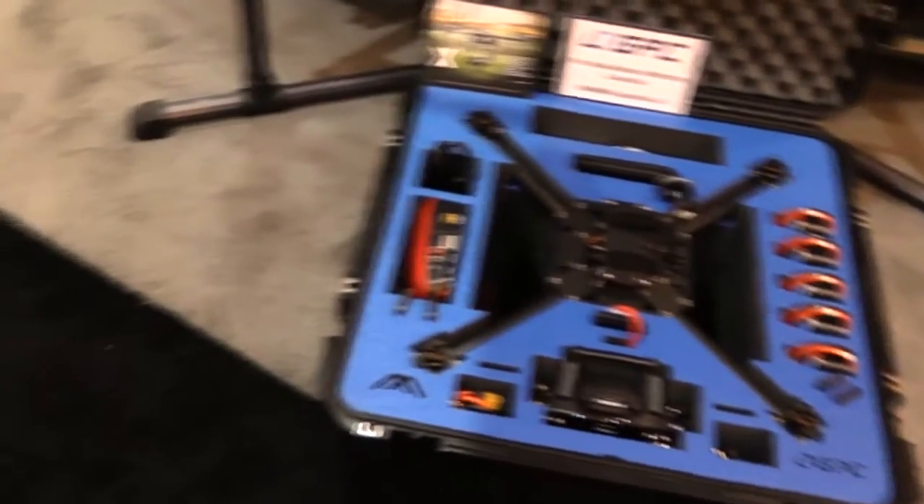Now you're going to still keep making cases for my drones though, right? Absolutely, that's not going to change. We are just expanding our production and looking for new venues and new product lines.